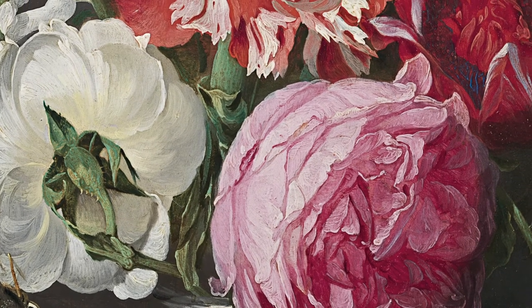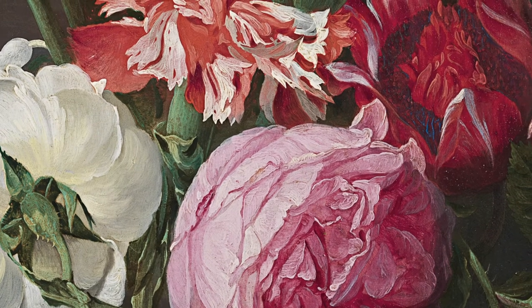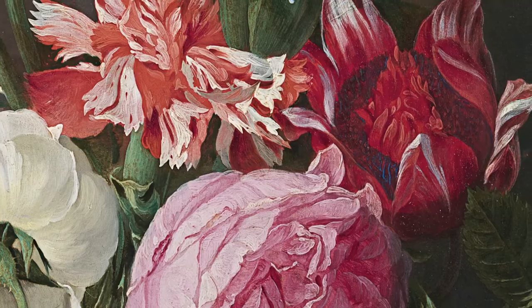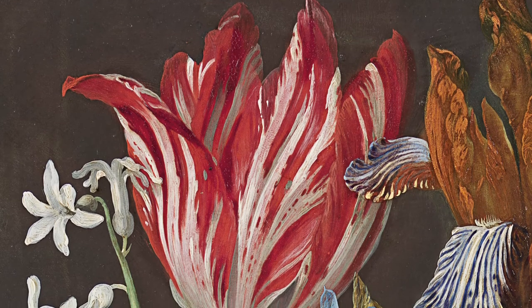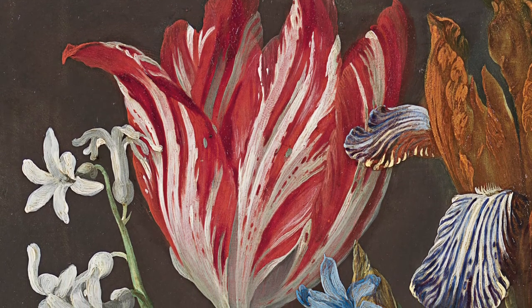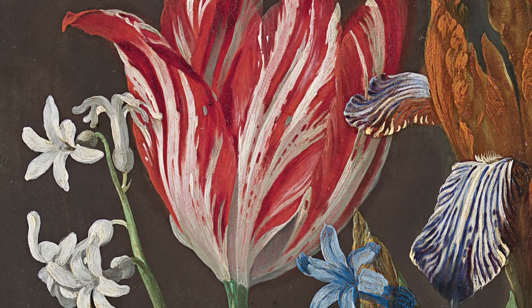This painting employs Segers' characteristic dark background, against which the flowers glow. They are species which would have been found in gentlemen's gardens in Antwerp. The tulip, with its wonderful flame pattern, was especially treasured. Indeed, the trading of tulip bulbs had sparked an investment bubble and crashed only a few years previously.